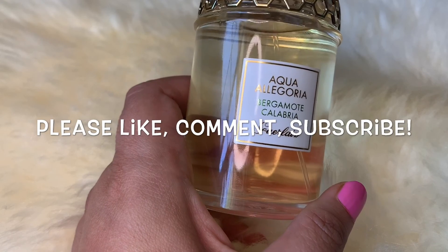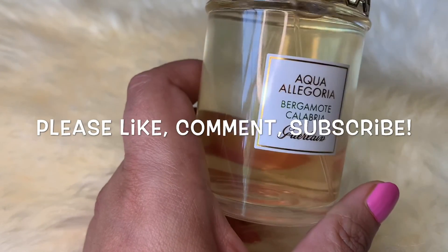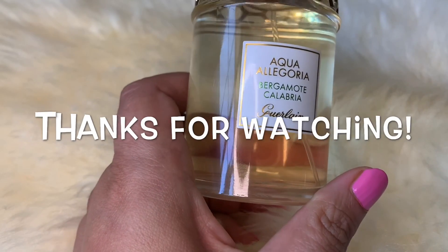So that was it, you guys. I hope you enjoyed this review. Please give it a thumbs up if you liked it, and let me know what you think of this fragrance if you have it. Thanks so much for watching. Bye bye!